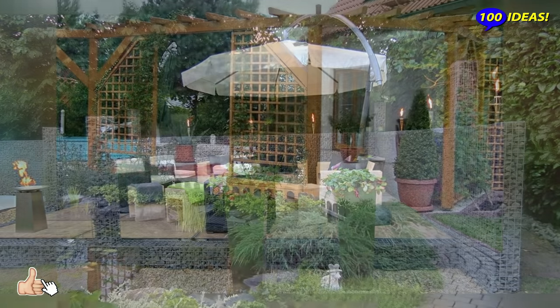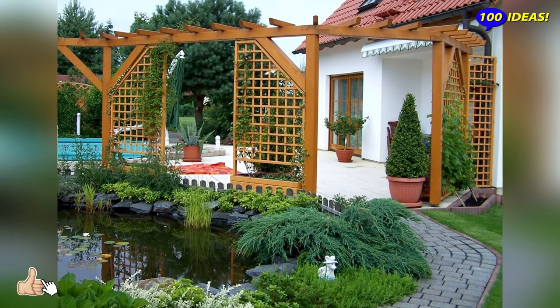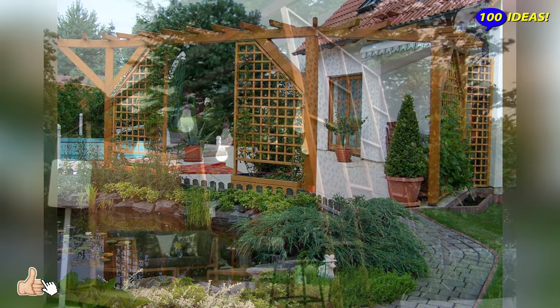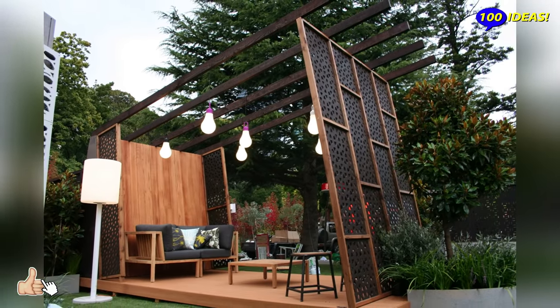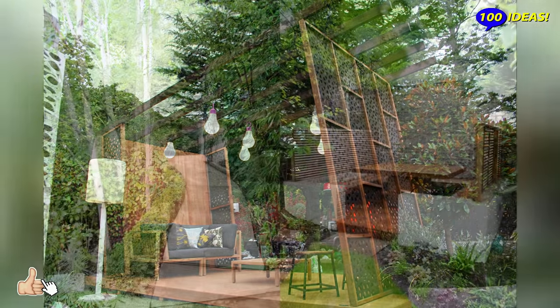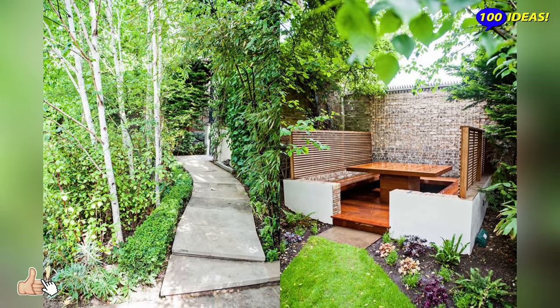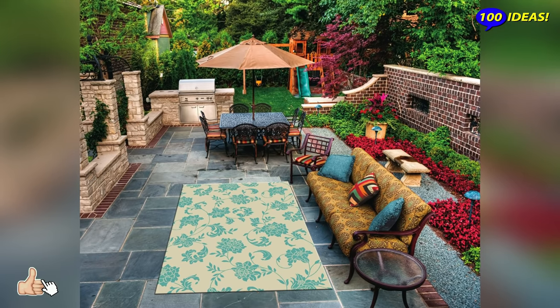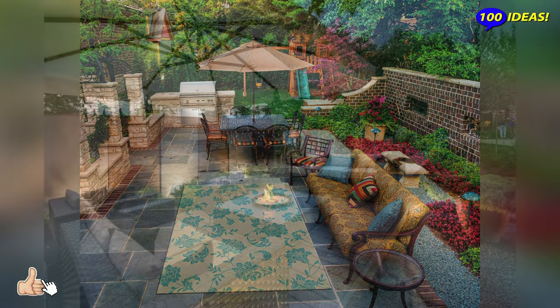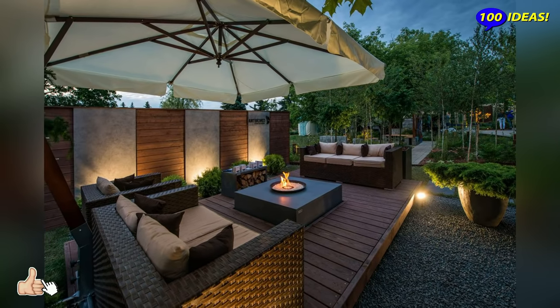Hello everyone! Welcome back to our channel 100 ideas. Spring and summer mean returning to outdoor living, but unfortunately that means you don't get the same privacy as indoor living. Living in the beautiful chaos of any big city is amazing, but realistically it involves sacrificing a little bit of your privacy — even in the suburbs you can run into issues with communal porches and shared backyards.